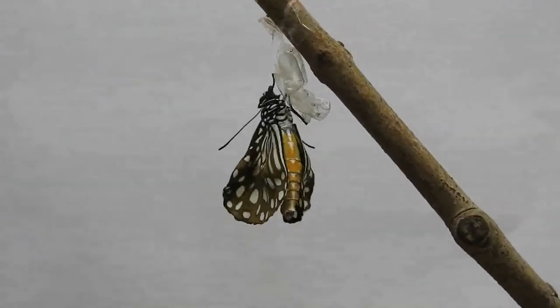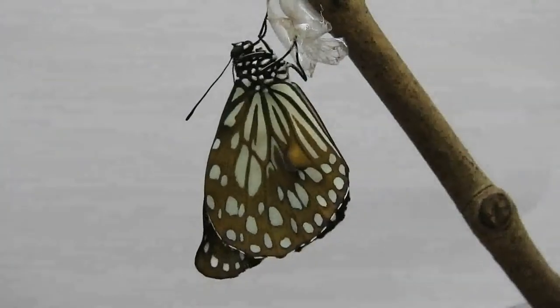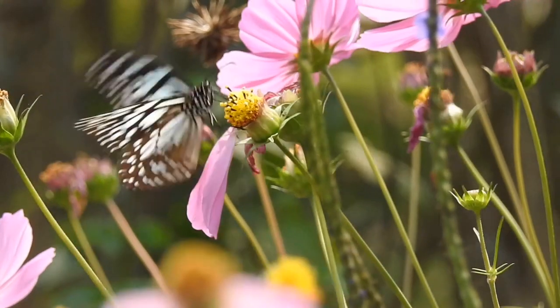When the butterfly emerges, it needs some time to stretch and dry its wings completely before it can take its first flight, and their whole life cycle will continue again.